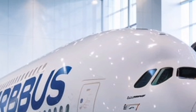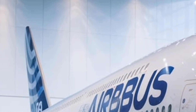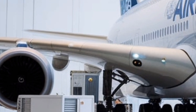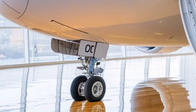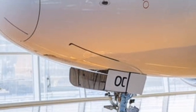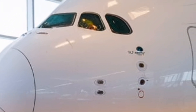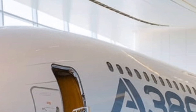For airlines, the return of the A380 presents a major opportunity. With global travel rebounding and airports becoming more congested, airlines are looking for ways to transport more passengers efficiently. The A380's massive capacity allows airlines to move more people per flight, reducing departures and alleviating congestion at major hubs like Heathrow, JFK, and Dubai. With new fuel efficiency measures, the cost of operating the A380 has decreased, making it a more financially viable option.